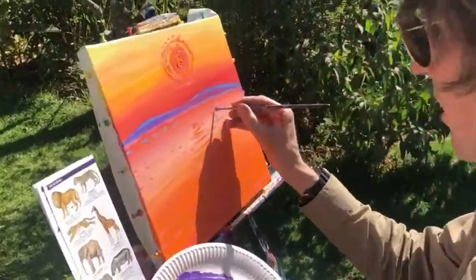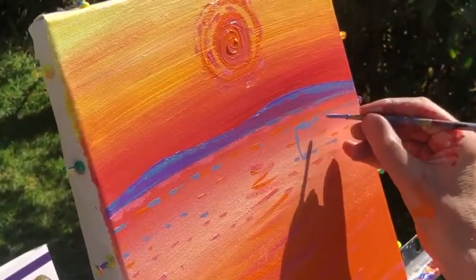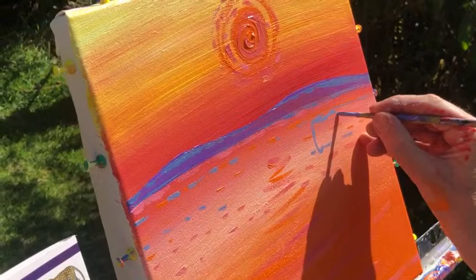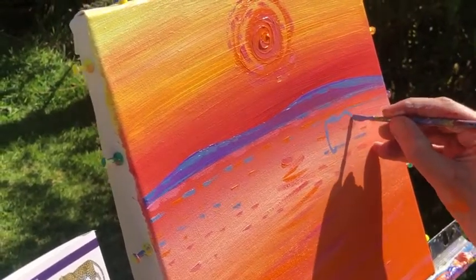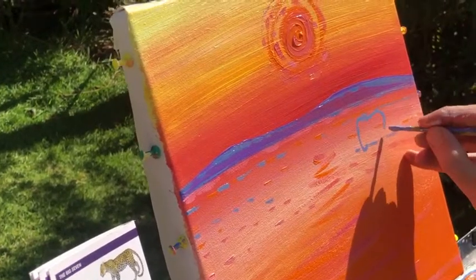Once I've got that background down, I choose my colors and then using the color paint here, I'm doing an elephant - just sketching out the outline of the elephant. Did you notice in my left hand I've got a field guide? Field guides are essential for a bit of reference. You are going to need reference to paint animals.